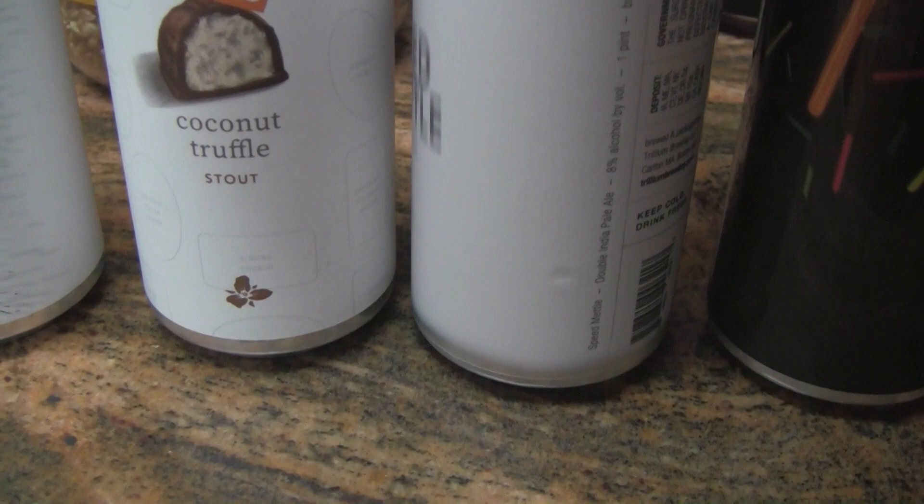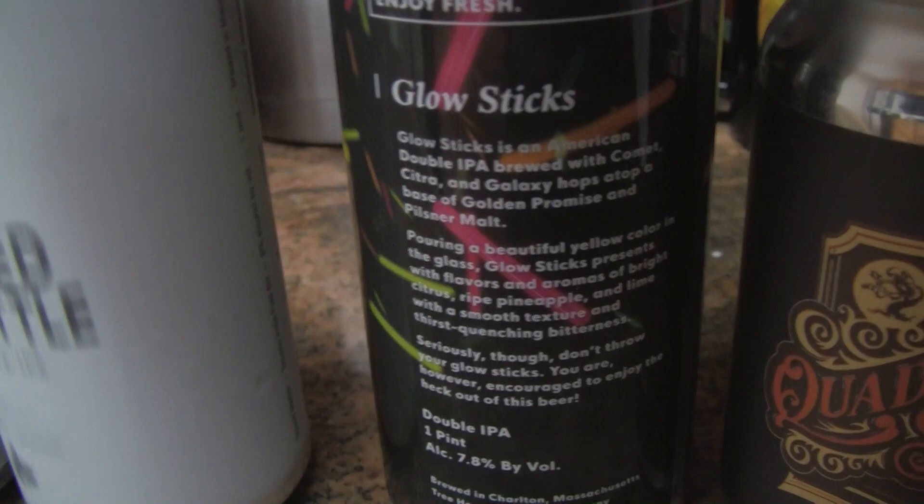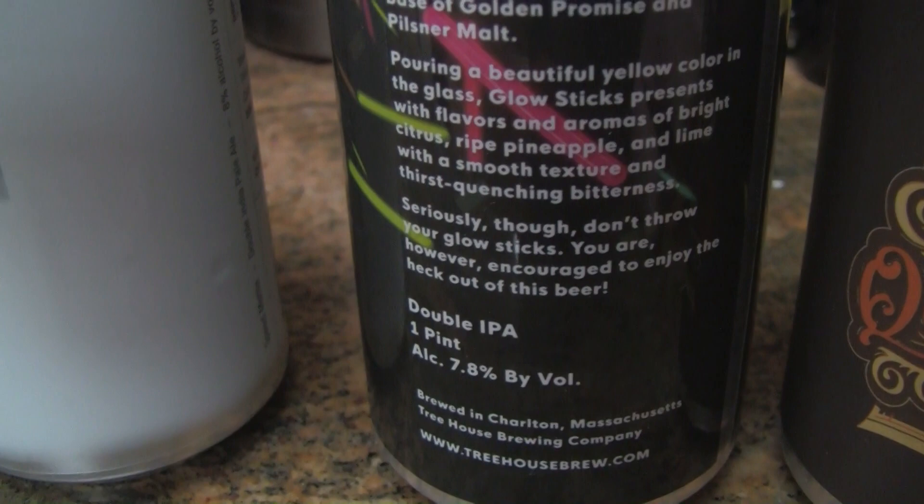This one with the glow sticks on the front of it — that's what it's called, Glow Sticks from Treehouse. It's got all the information on the can — 7.8 percenter. He says he's looking forward to trying this; it's a new Double IPA from Treehouse.